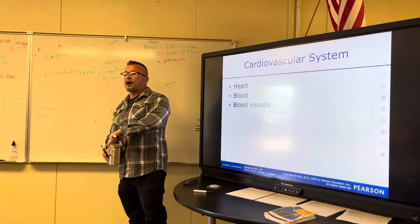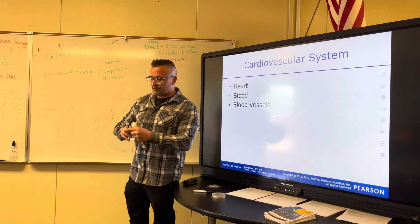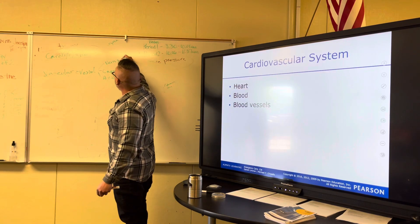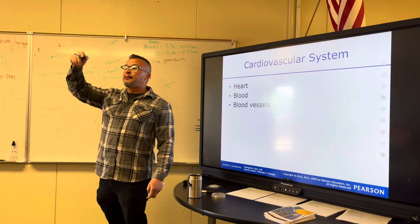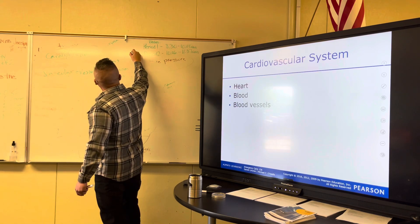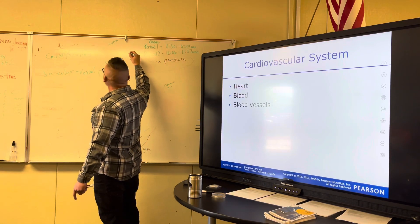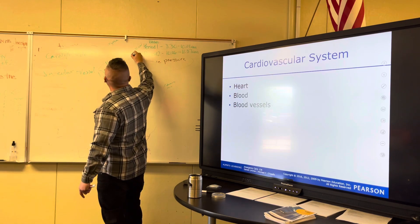We're going to talk about what each type of vessel does, what its job is. Veins — who can tell me what a vein does? It brings blood back to the heart. Good job — brings blood to the heart.